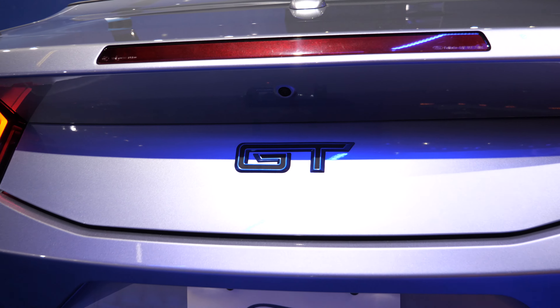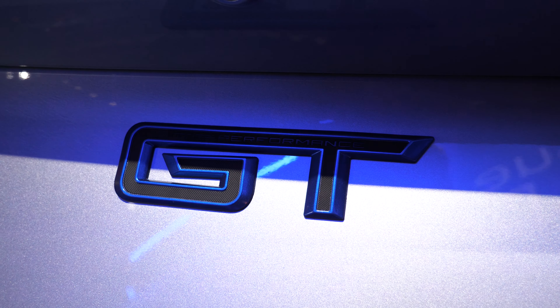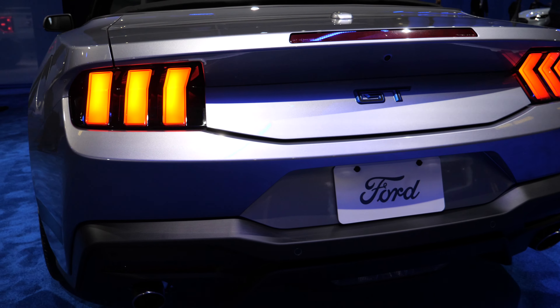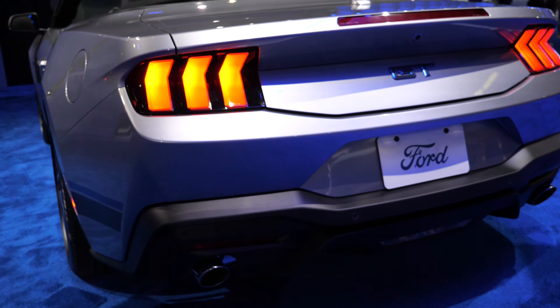Out back it's mostly the same as what you'd get on the GT, minus the GT badge, but with the blue touches. The more I look at it, the more I like it. I think it's going to look even better on specific exterior colors, but it's pretty striking.